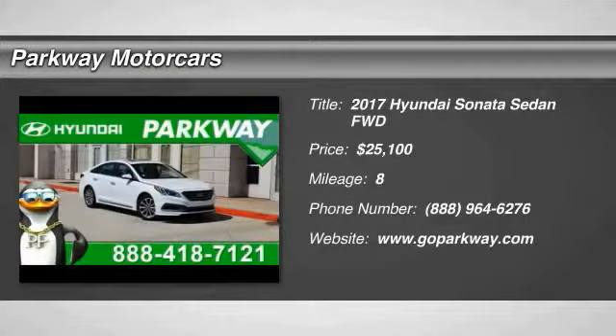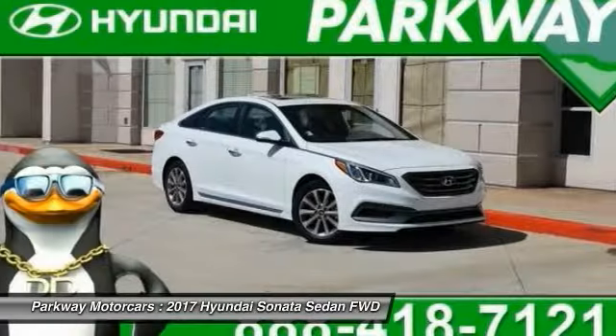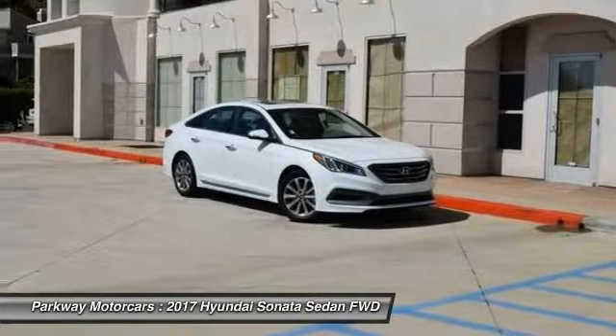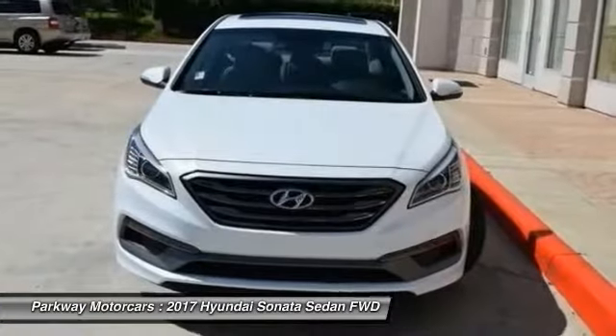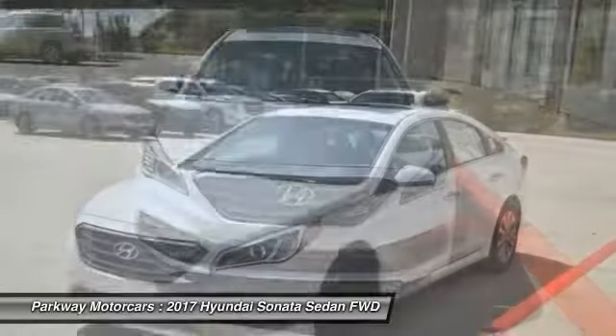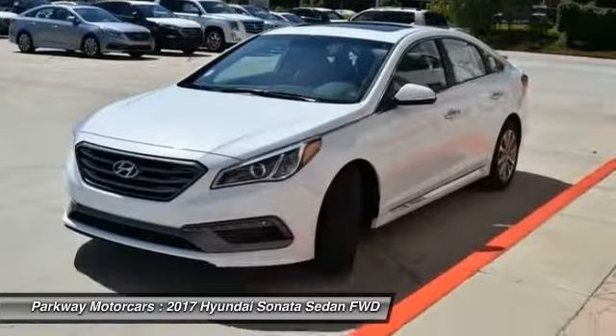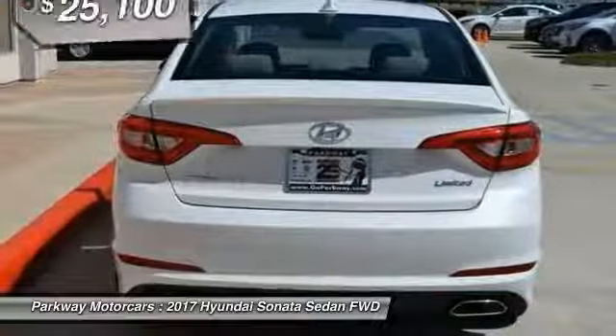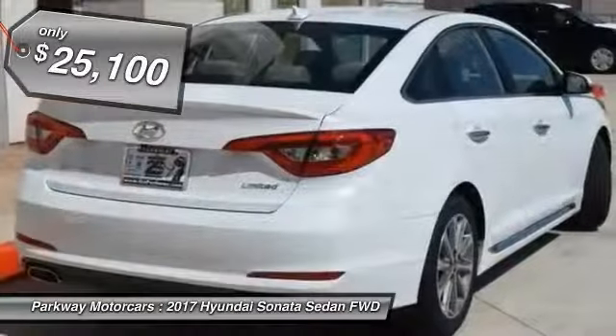Stop by and take a look at the 2017 Sonata. The Sonata has a long list of technologically advanced interior features and options that make driving safer, more convenient, and much more fun. Don't forget the exterior corrosion protection — a 14-step roto-dip system that provides unmatched protection for your Sonata — and it is priced below $30,000.